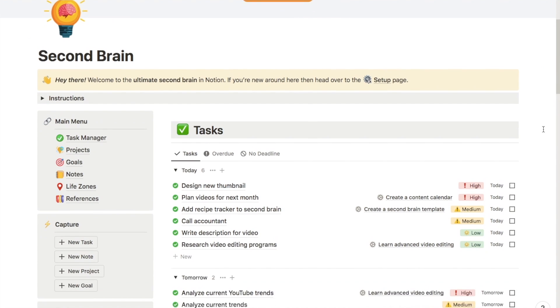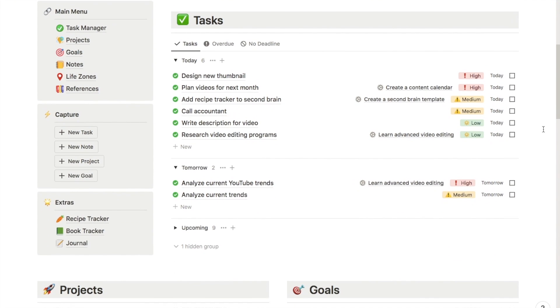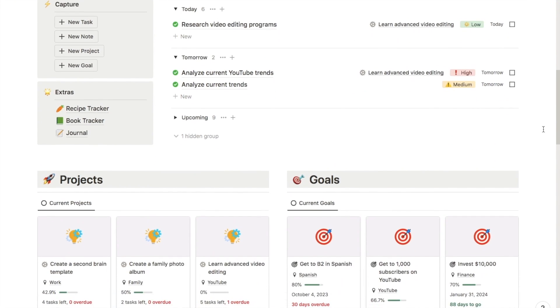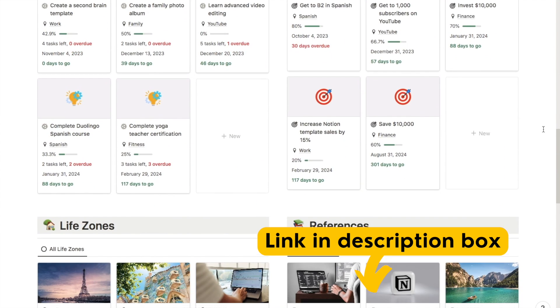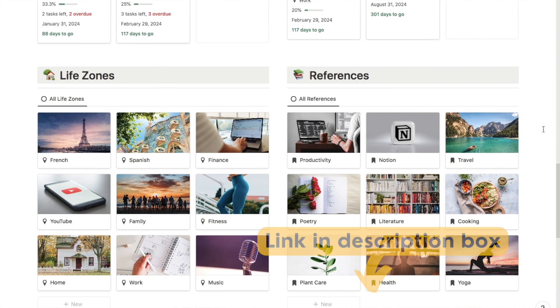Just before we jump back into the tutorial, I want to mention that my new second brain template is now available on my store — it's a super advanced all-in-one productivity system. I'll leave a link in the description box below if you're interested. Now back to the tutorial.